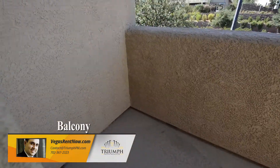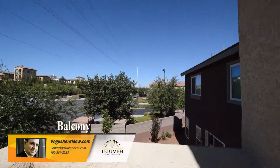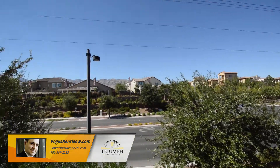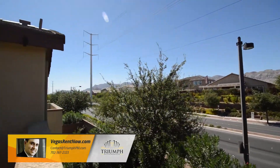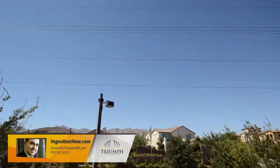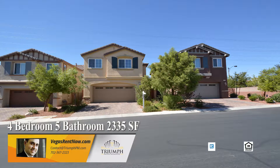The balcony has mountain views. This four bedroom, five bath house with 2,335 square feet is available now for rent.